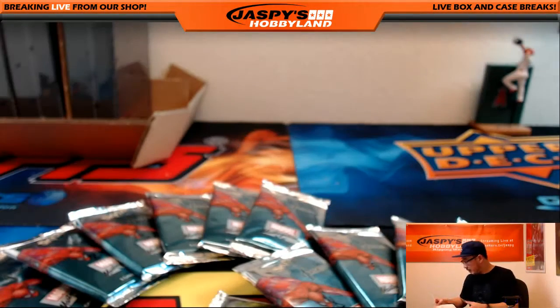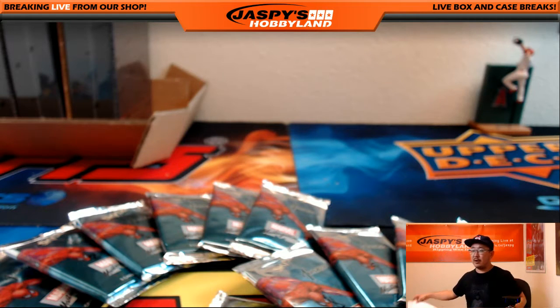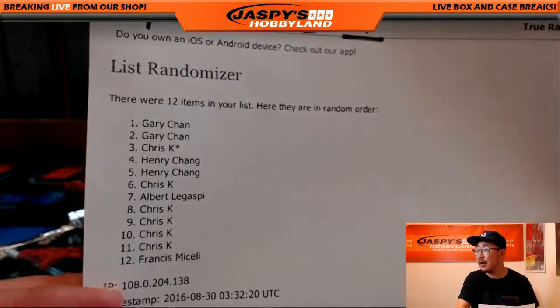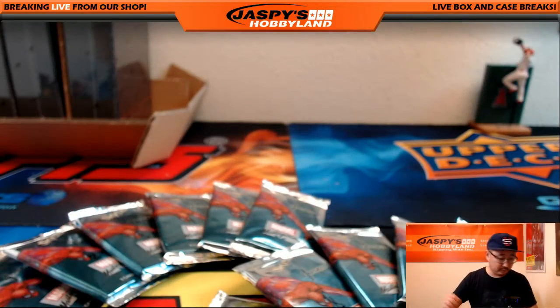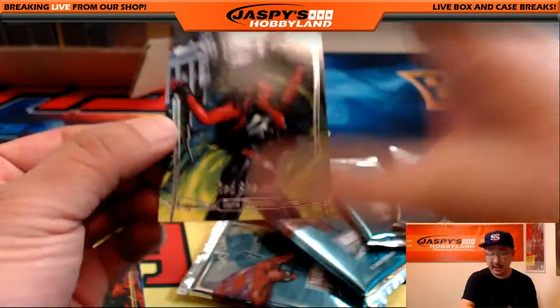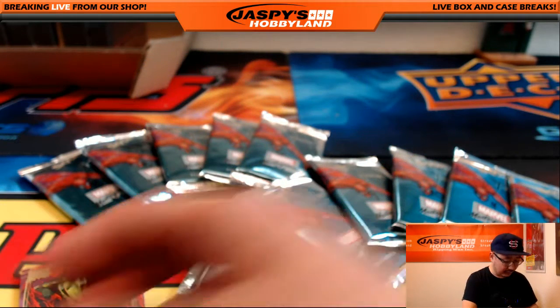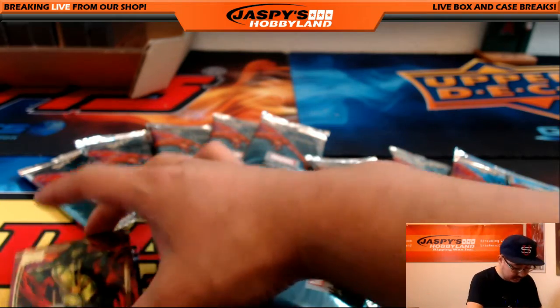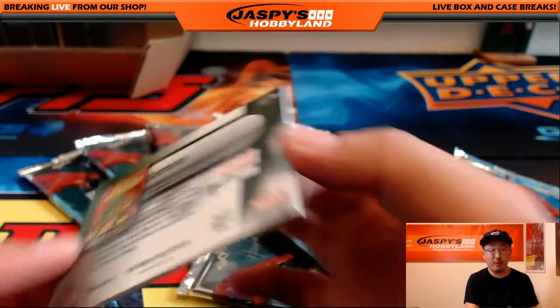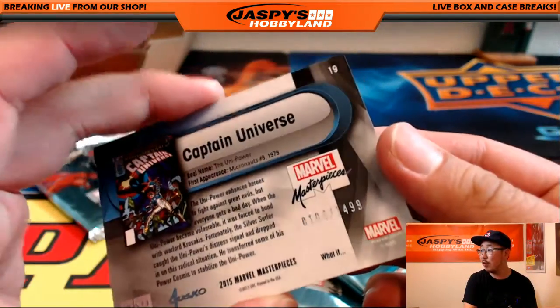Here we go. There's the first pack. There's the red She-Hulk — 221 out of 1999. A lot of different hulks: gray hulks, red She-Hulks. Gamora. Gold foil signature series. And Captain Universe right there — 104 out of 1499. Nice.